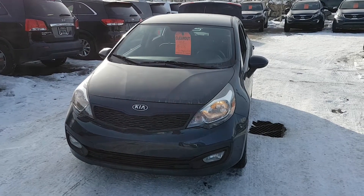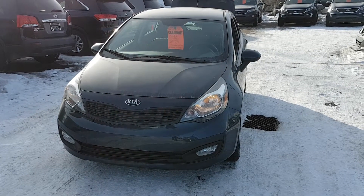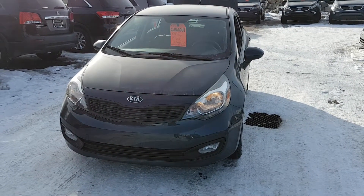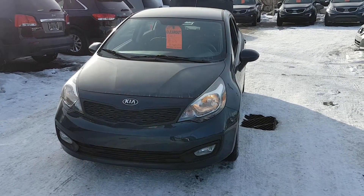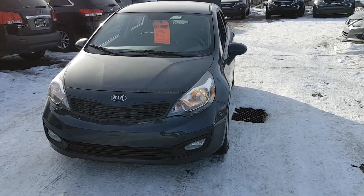Hi everyone, it's Rick here at Straight Line Kia again with another beautiful pre-owned unit. This 2013 Kia Rio LX Plus is a great commuter car to optimize the fuel economy that you desire.